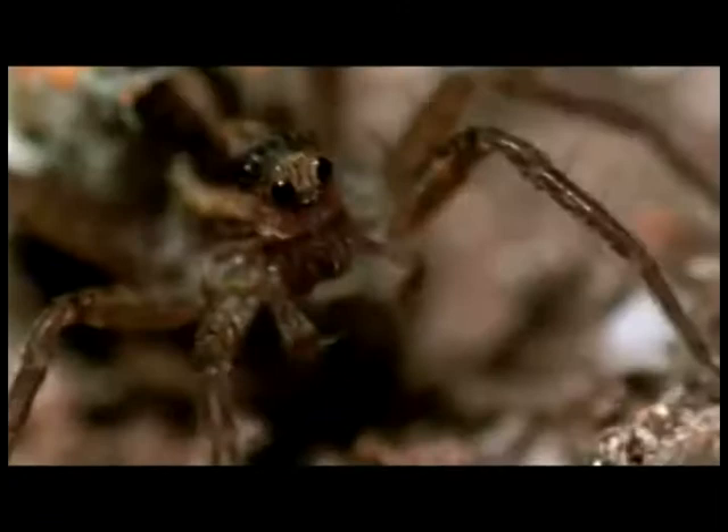Also, because of their active hunting style, the wolf spider has a much more developed sense of sight from their eight eyes compared to that of many other species.